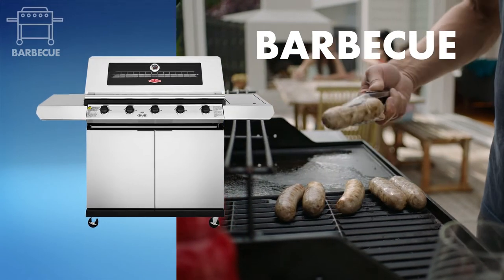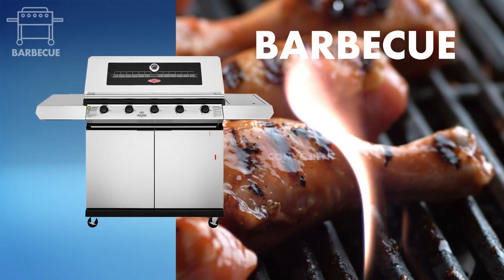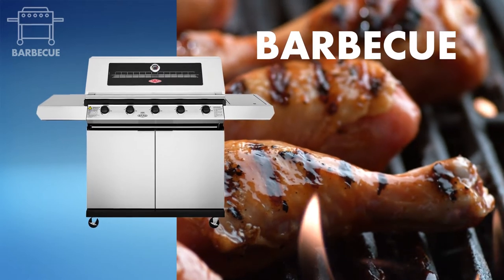Gas is the most popular fuel source for Aussie barbies. It's quick, convenient and efficient. Some gas models will let you cook up to 100 meals using a 9 kilogram bottle.